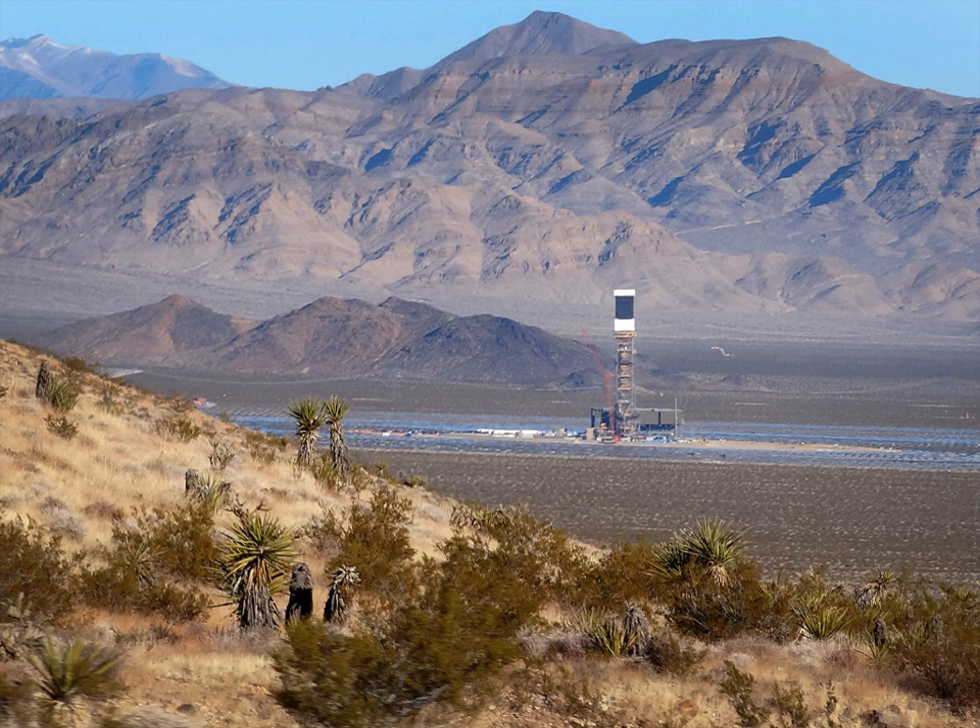The largest investor in the project was NRG Energy, which contributed $300 million. Google contributed $168 million. The United States government provided a $1.6 billion loan guarantee, and the plant is built on public land. In 2010, the project was scaled back from its original 440 megawatts design to avoid disturbing the habitat of the desert tortoise.